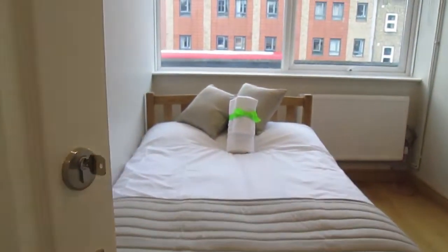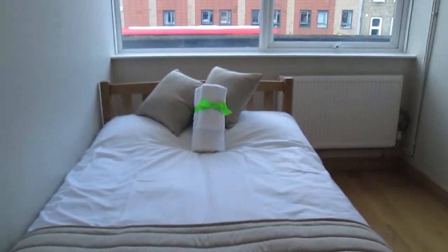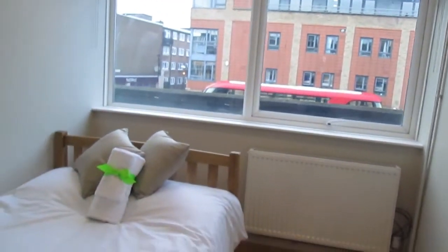And then there's the first bedroom with a double bed, which also overlooks the high street.